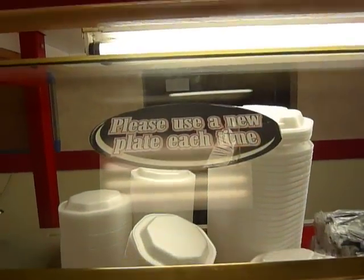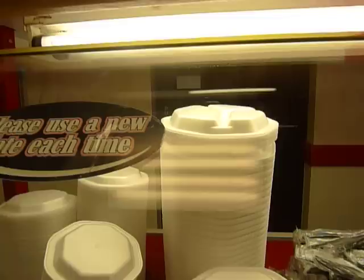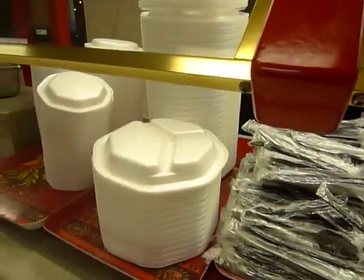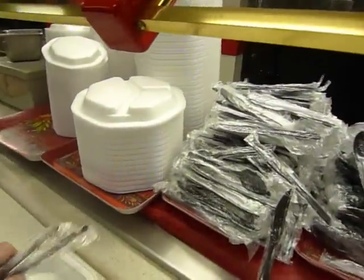Here we are at the KFC Buffet, and I've been asked to use a new plate each time. This is my first time, so I'll take a new plate. I've got some cutlery — just a knife. I don't even know what I need. A knife and a fork. Pretty classy.